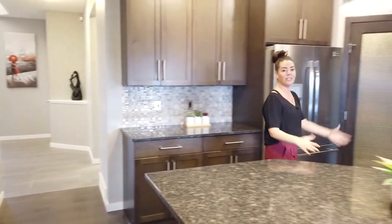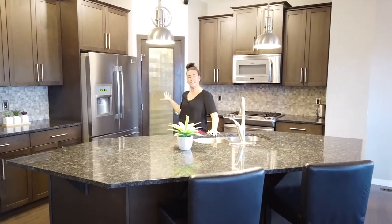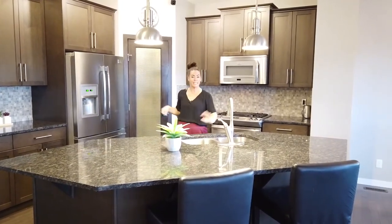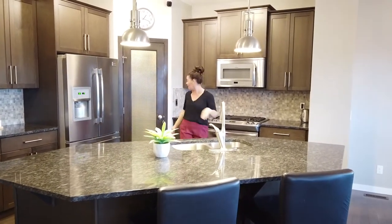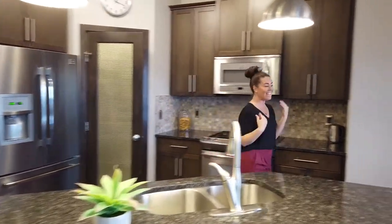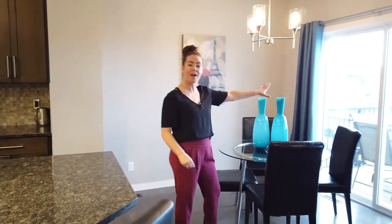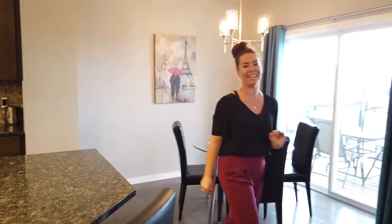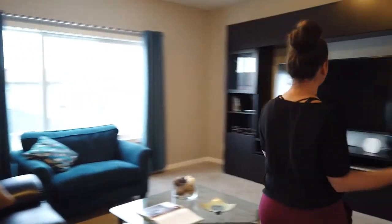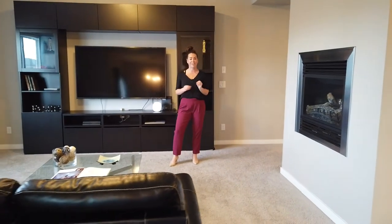Into your kitchen, you have this great central granite island which is perfect for entertaining. There's tons of counter space, stainless steel appliances, a great gas stove, and you also have a walk-through pantry from your mudroom. Coming into the dining space, it's a really cute area and you have your walkout deck out this way. Into the living room, this is a really nice large space and you have this gorgeous double-sided fireplace.